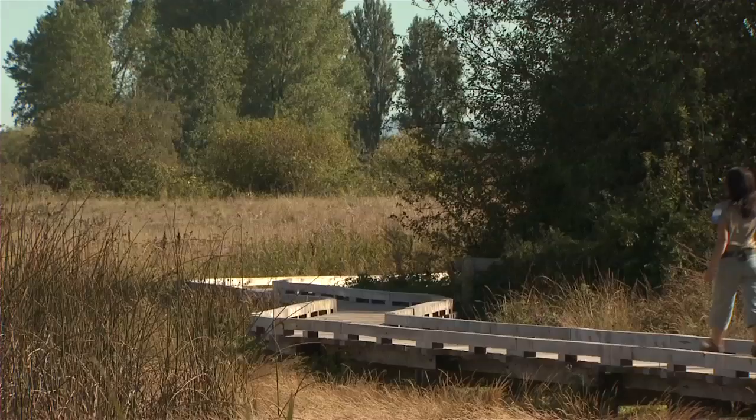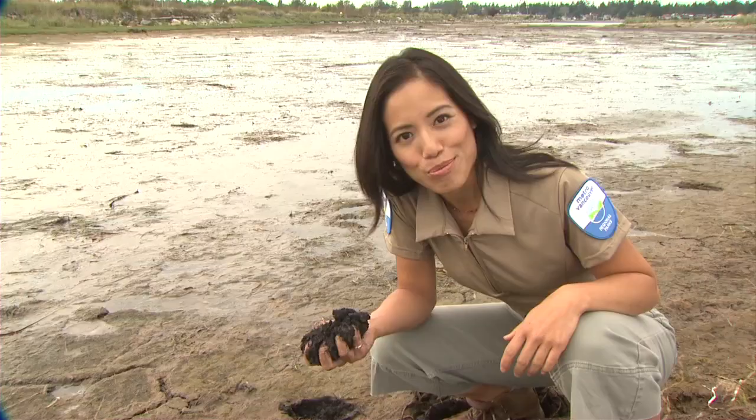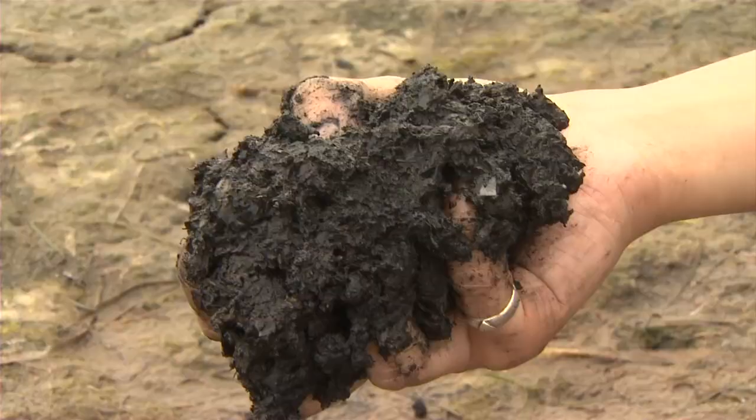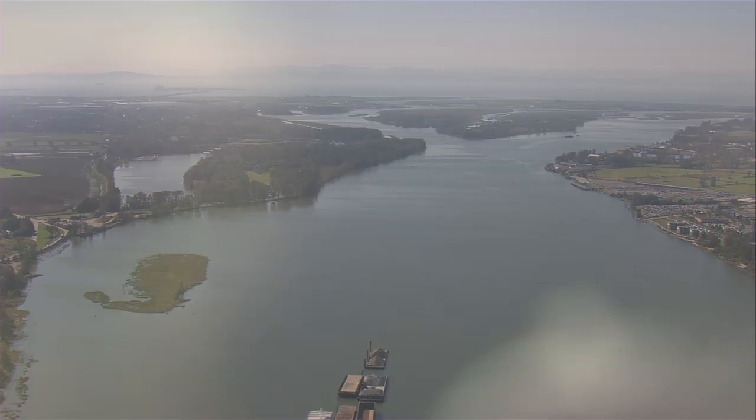What makes Boundary Bay such an avian destination? Why, proboscis worms, megalops and the elusive ghost shrimp, of course. These little critters and other invertebrates living in the tidal flats make up a bird buffet. Created by the mighty Fraser River, these mudflats also provide shelter from harsh storms.